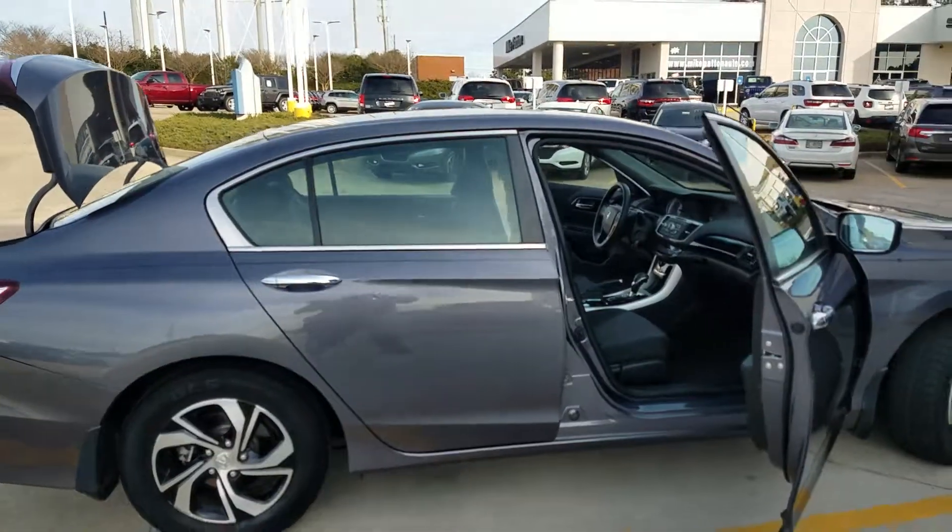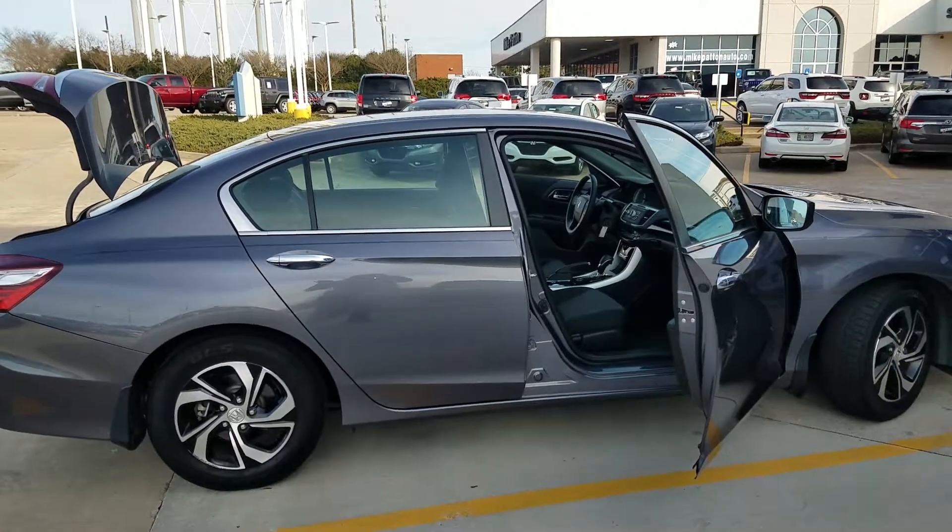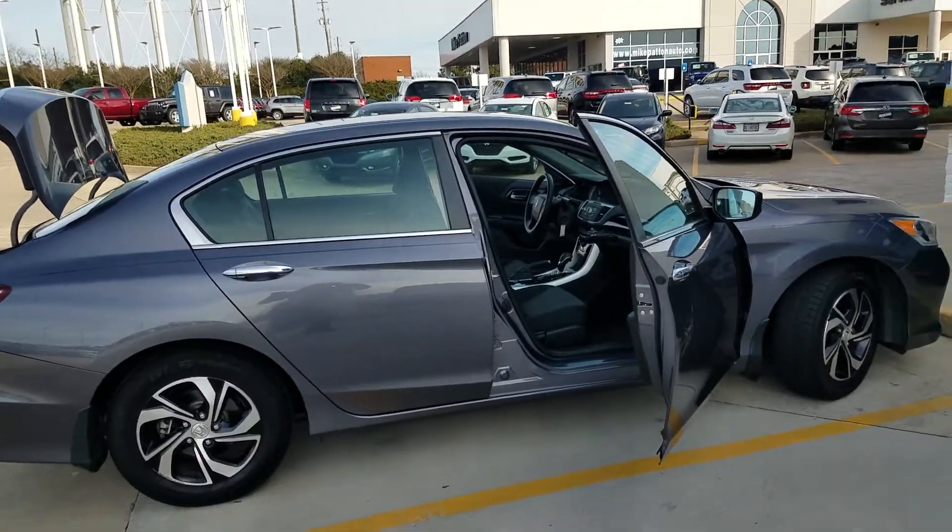Give me a call if you're interested. My number is 706-615-6962. You all have a good day. Bye-bye.